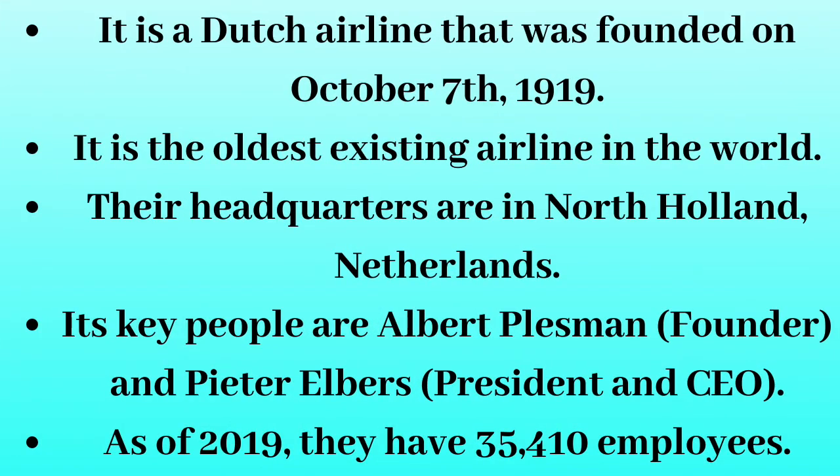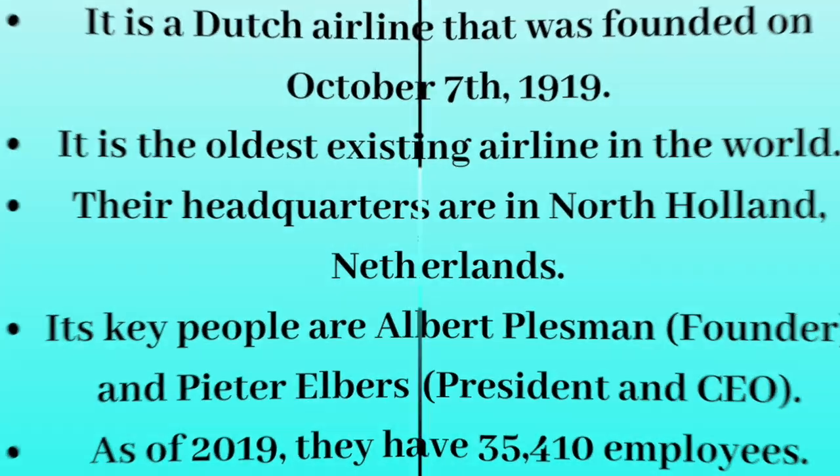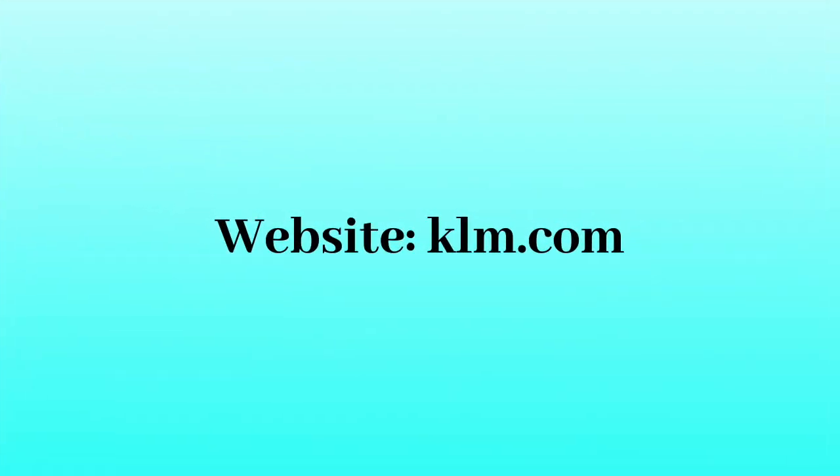It is a Dutch airline that was founded on October 7th, 1919. It is the oldest existing airline in the world. Their headquarters are in North Holland, Netherlands. Its key people are Albert Plesman, founder, and Pieter Elbers, president and CEO. As of 2019, they have 35,410 employees. Their website is KLM.com.